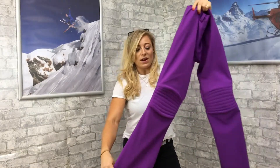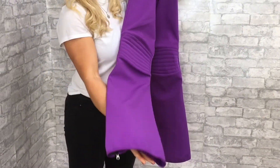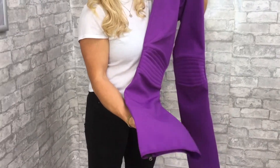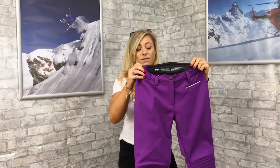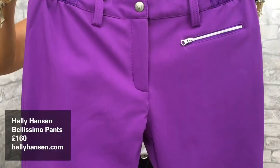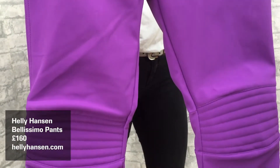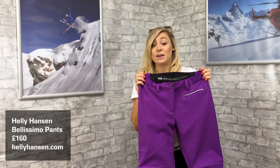It's got a cut at the waist and a bit of a boot cut finish, which means the bottoms of the trousers will fit lovely over your ski boots. It's got a higher waistband at the back just to fit nice and well, and a little pocket in the waist. It's just a really nice well-fitted ski trouser — the Bellissimo from Helly Hansen retails at about £160.